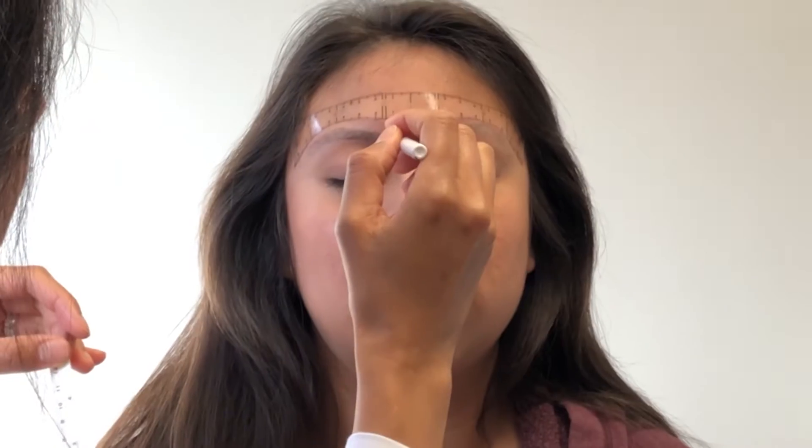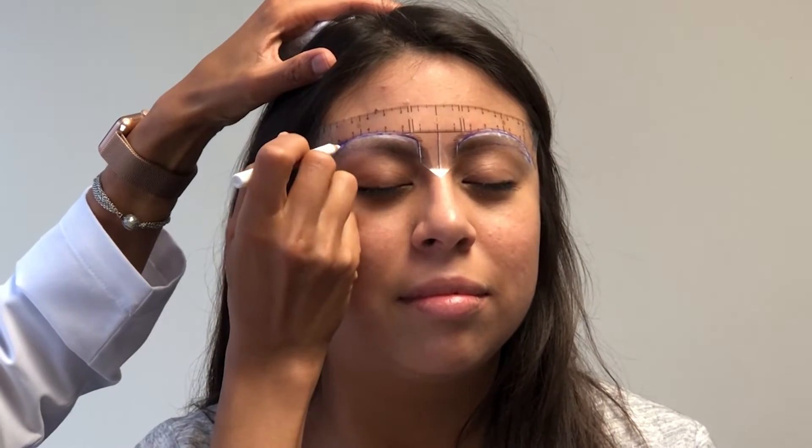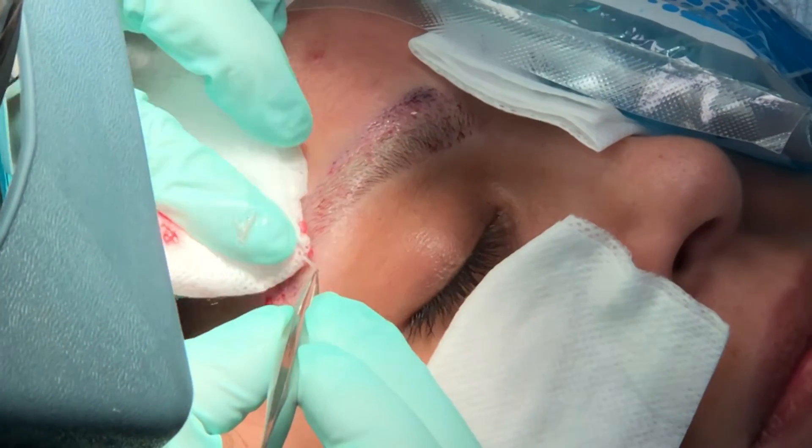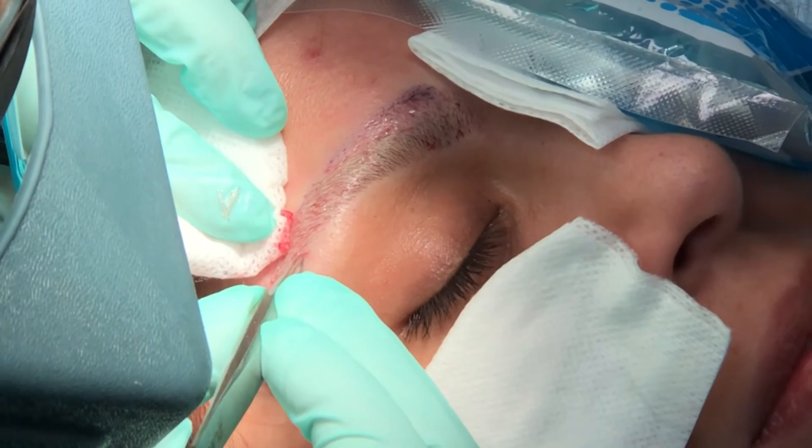Eyebrow transplantation is pretty technical because we have to follow the natural pattern of the eyebrows, which turn and are not one direction. We also need to make sure that the hairs are placed pretty flat to the patient's face so that the eyebrows don't stick out. It's pretty technical because of the directions of the eyebrows, and we want to make sure that they are flat to the surface and not sticking out.